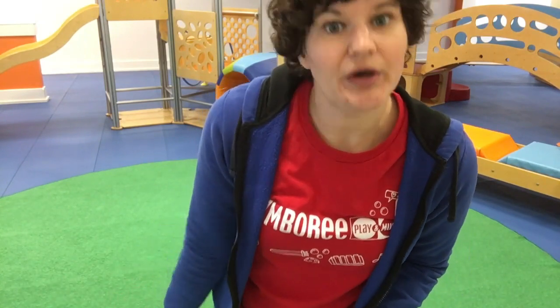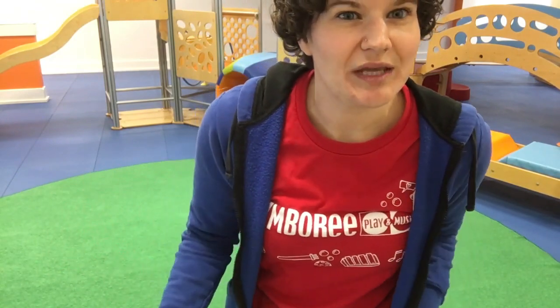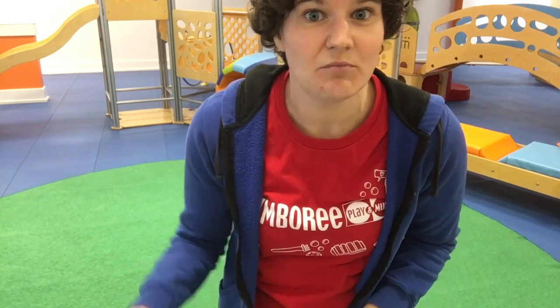Now this activity does require a carpeted floor, however it's easily modified if you have hardwood or tile — you can always just have your little ones in socks and have them slide around on the floor doing similar motions. But if you do have carpet, all you're going to need is two paper plates. This activity does work best for older children who are really getting agile and into experimenting with their bodies and figuring out how things move and work.